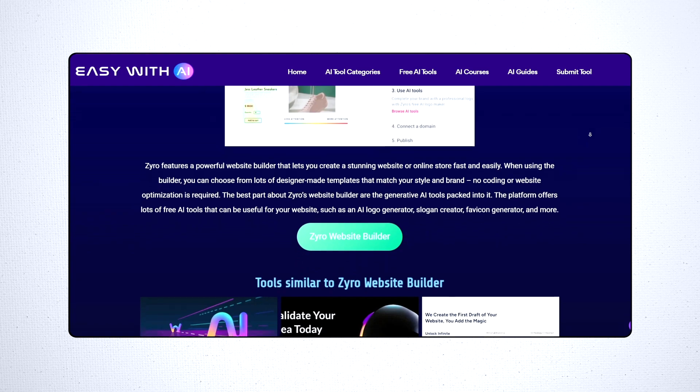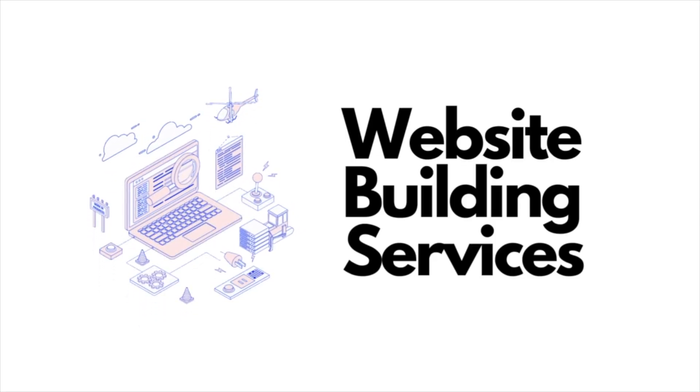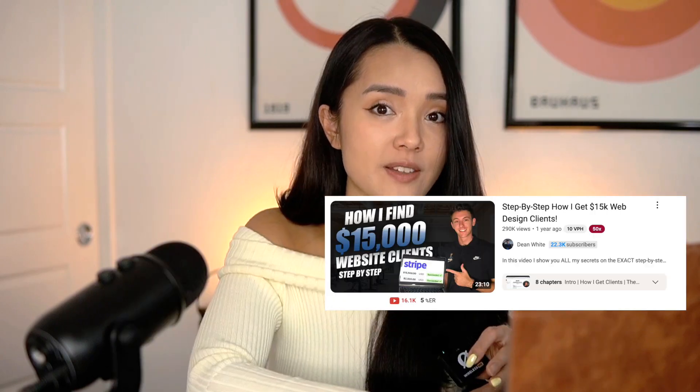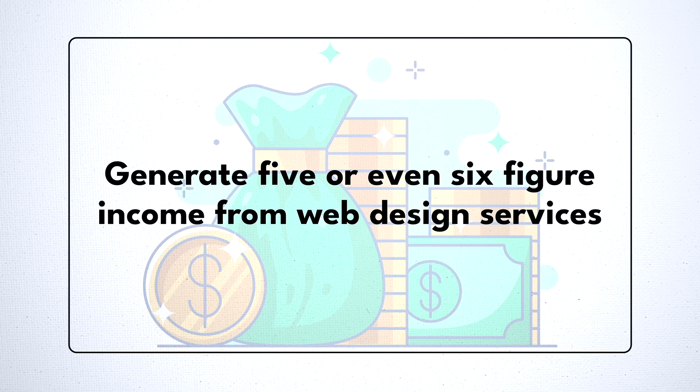In case you've never heard of Zyro before, it's an AI-powered website builder that helps you create professional websites quickly and easily. There are two ways you can use this tool to generate income. First, you can start providing website building services. Web design has been a very lucrative business for quite some time, and there's always demand because so many entrepreneurs, small businesses, and startups are looking to build a website. There are plenty of web designers and freelancers that generate five or even six figure income from web design services.